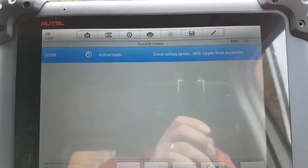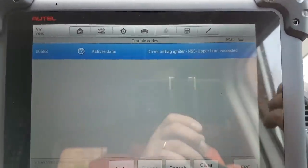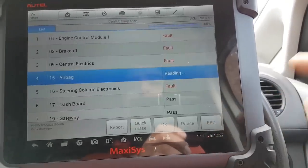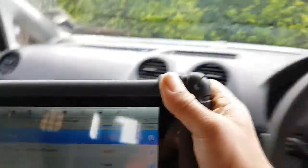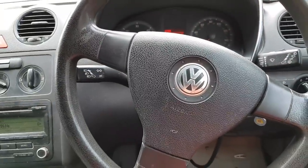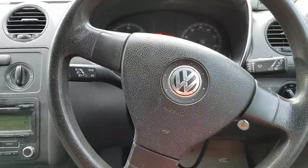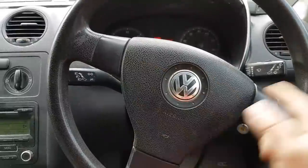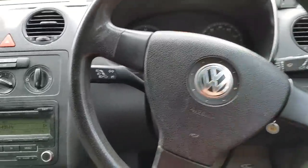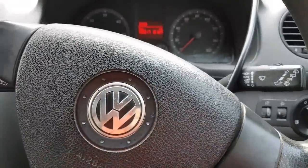Now we have an active and static code: driver airbag igniter, upper limit exceeded. So the first thing I'm going to do is take the steering wheel out, possibly take the airbag off, and have a look behind. The chances are it's going to be the clock spring — usually driver side airbag issues are around the squib or clock spring, whatever you want to call it. That's where we're going to look first.